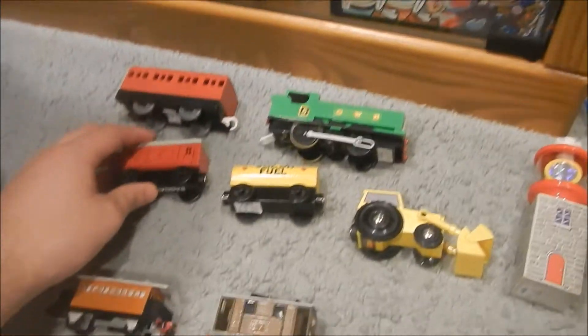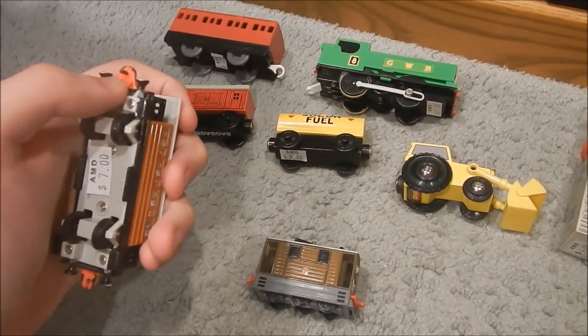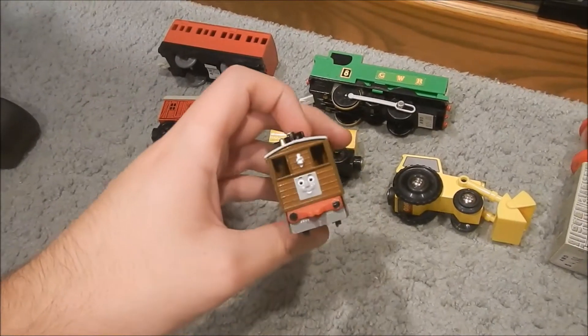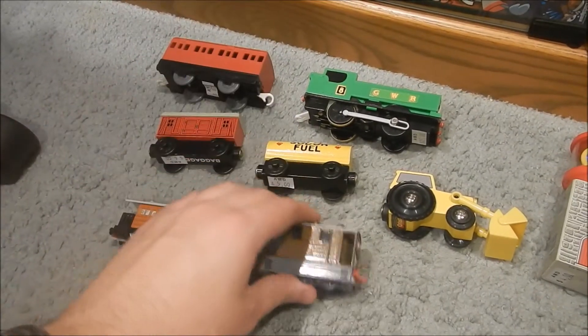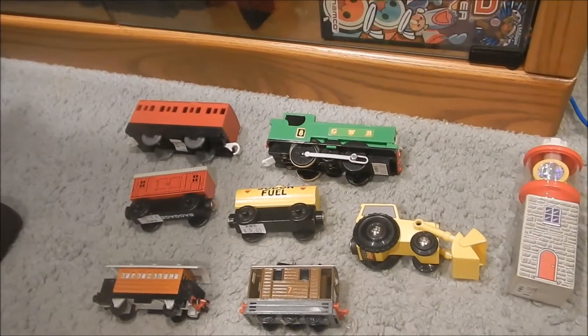We got a baggage car. I got an Ertl Henrietta — I do have one of these but the pin's broken, so this one has a good pin. And an Ertl Toby. They had a lot of other really cool stuff but some prices were really bad and some were really good — these were the good ones. He made a deal for these, I'm not sure exactly how much total.